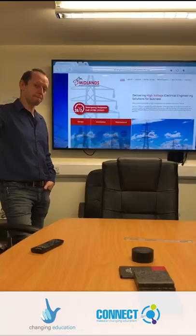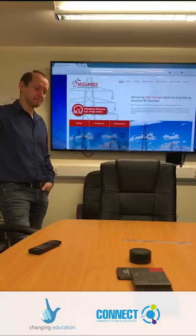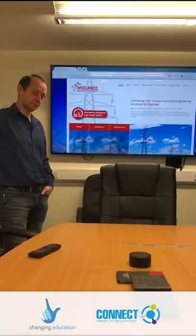We've got about 20 staff here at Midlands Power Networks, ranging from electricians and apprentices to cable jointers, administration staff, and engineering staff. What sort of work would a work experience student be expected to carry out here with us?